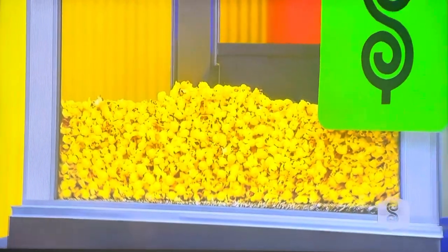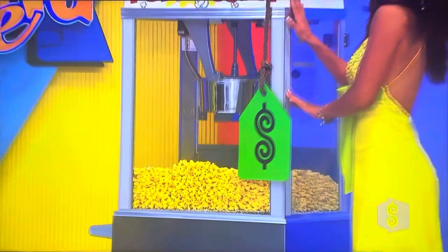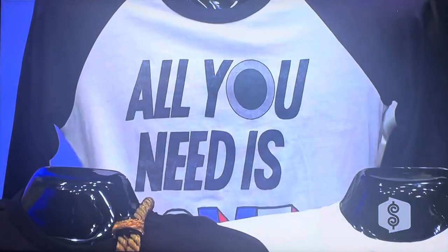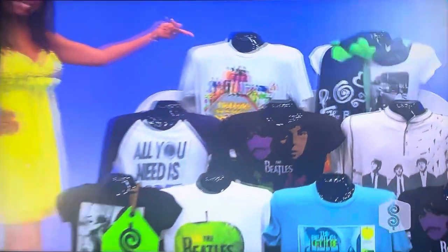Third, bring some carnival-style fun into your home with this 14-ounce popcorn machine and stainless steel cart. And finally, all you need is love and this collection of stylish Beatles t-shirts for both men and women, featuring such album covers as Yellow Submarine and Let It Be, plus a beautiful cashmere scarf. And there they are, Drew!